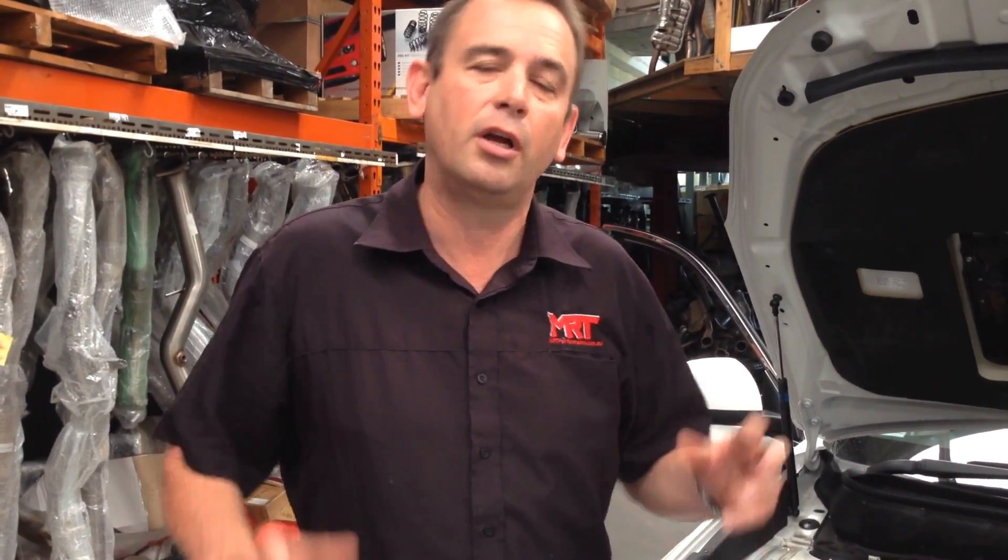With turbo diesel engines, it's all about torque. Our Subaru Turbo Diesel Forrester rally car has gone from about 380 newton metres of torque up to about 430–450 newton metres — a massive increase in torque, small increase in power. We're running 30 psi boost with a modified diesel particulate filter.